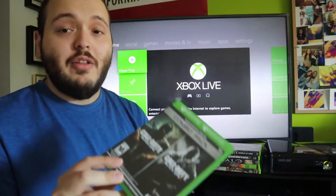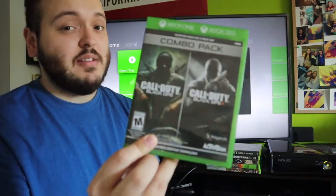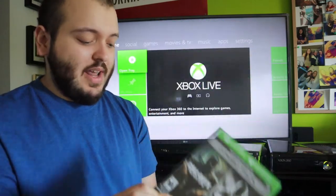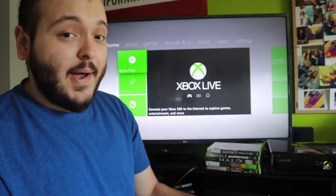The final game I'm going to hopefully sell individually on eBay is a combo pack for Call of Duty Black Ops and Call of Duty Black Ops 2. This is one that can be played on either the Xbox 360 or the Xbox One, and there are two discs in this one as well. Sold comps for this game are around 40 dollars.